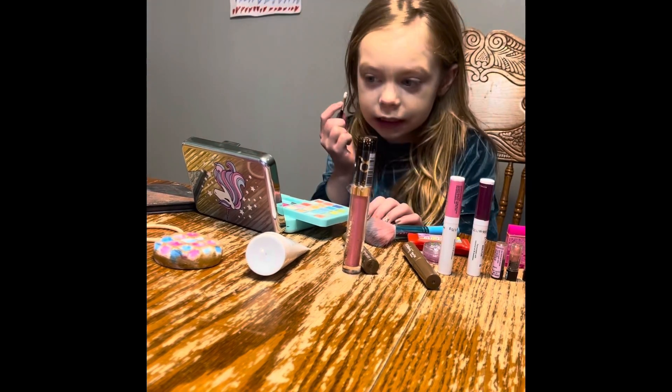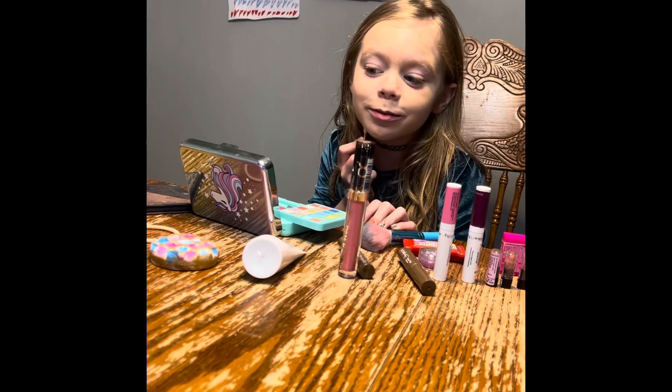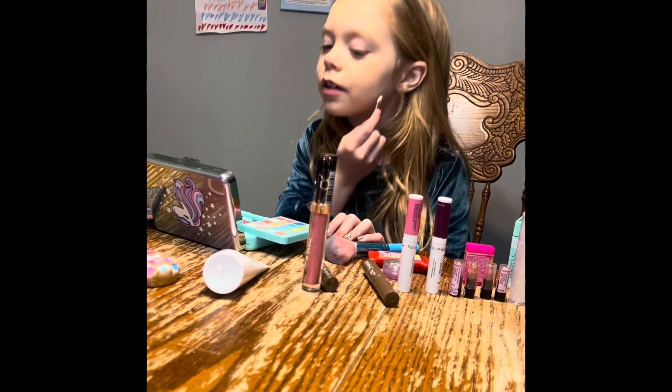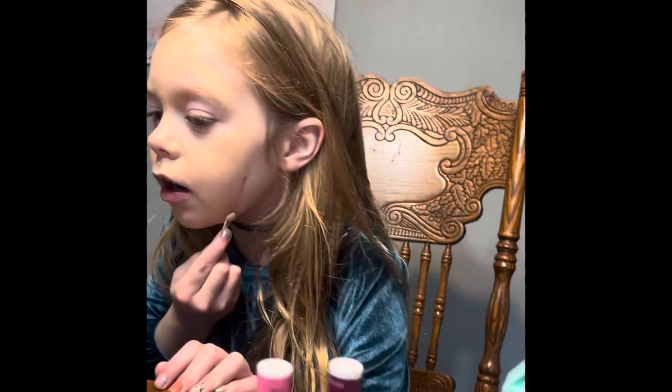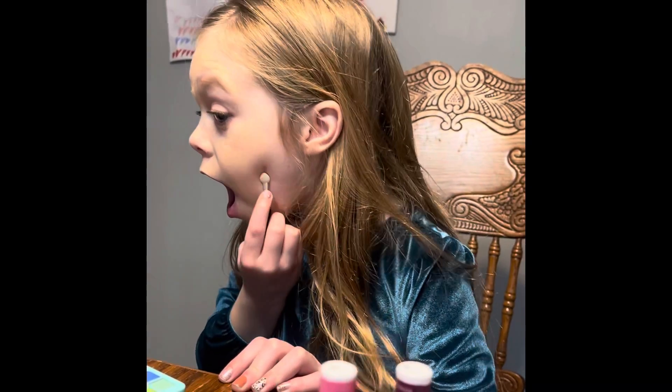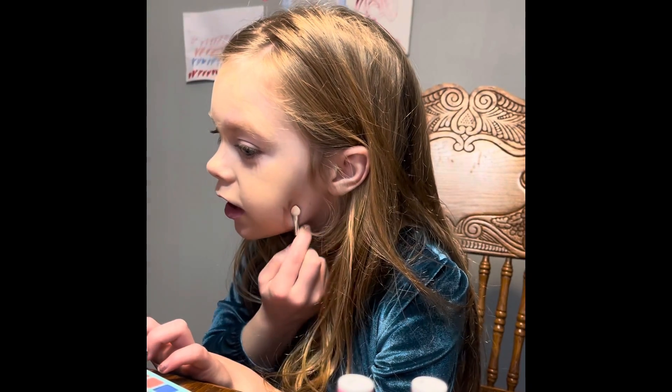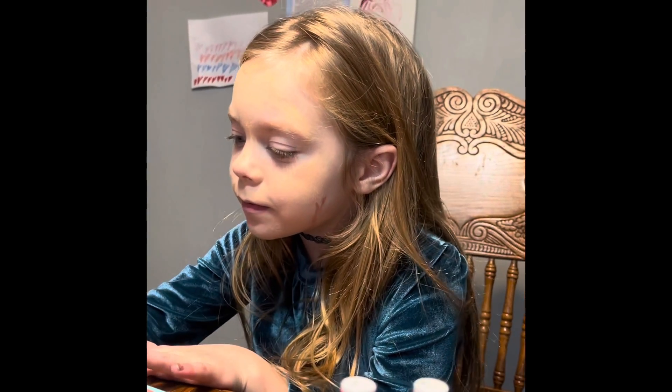This is supposed to be bronzer. Come over here — we can't see you too good. What are you doing? You put it on the bottom? There we go. This is bronzer. I have no other things, I'm just using eyeshadow.